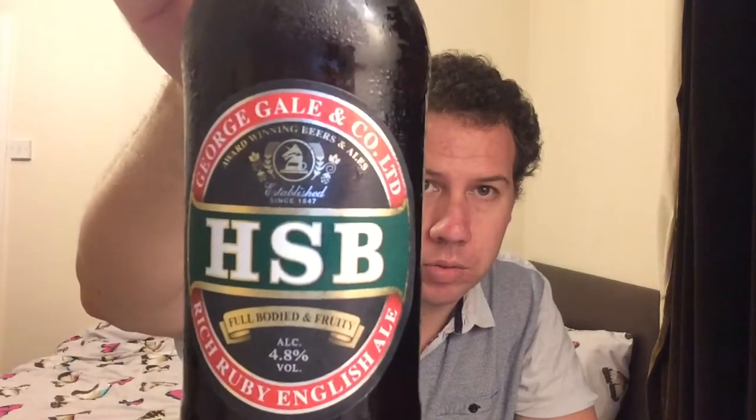Hello, welcome to Kent Beer Reviews. I've got a beer here I purchased in Asda the other day and it's HSB from George Gale & Co Ltd.